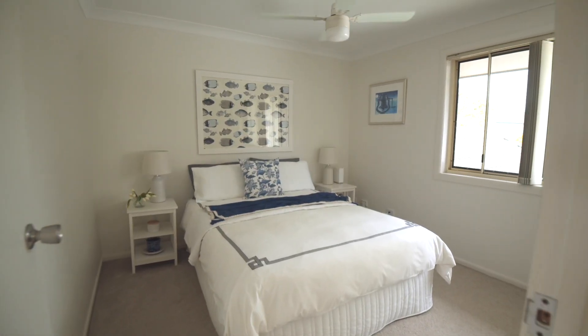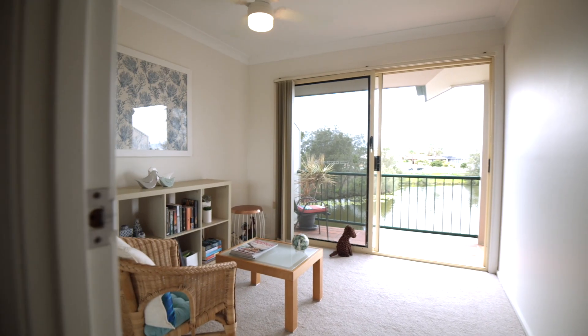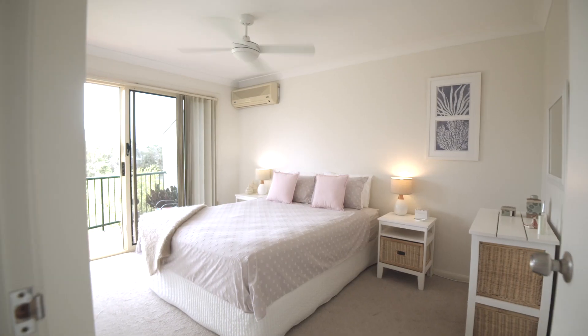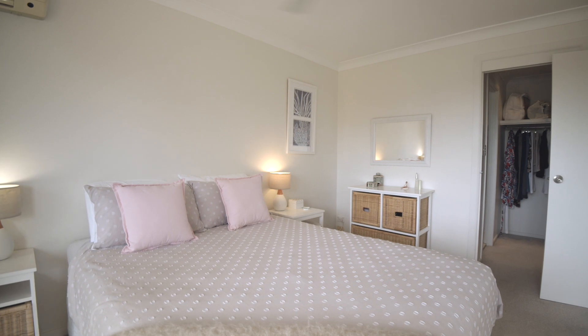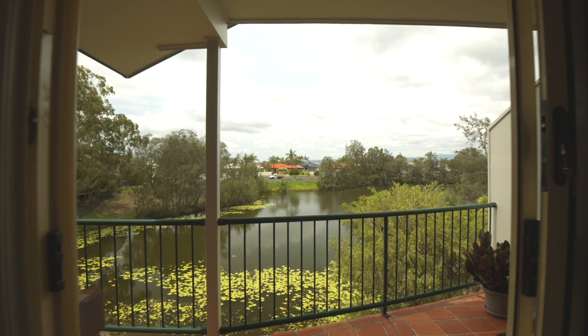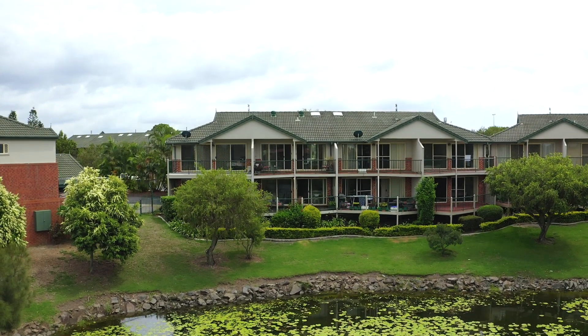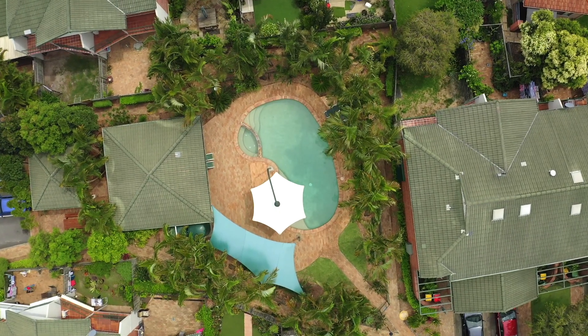Upstairs there are three generous sized bedrooms, all with built-in robes and ceiling fans. Wake up every morning in your oversized master suite and step out onto that balcony and enjoy more of those water views. This is a sought-after pet friendly complex.